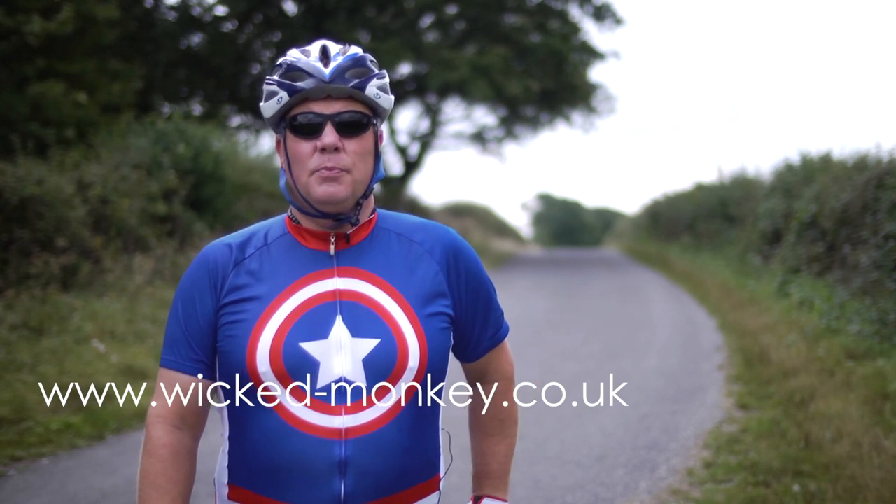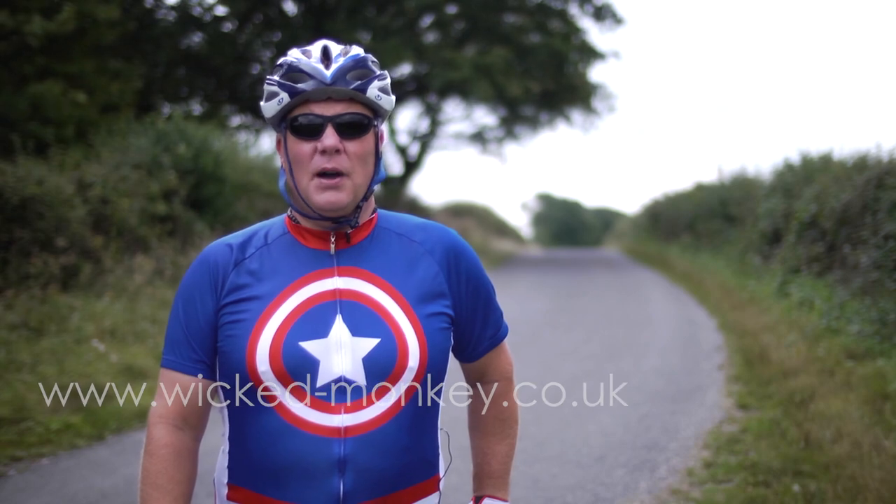Thank you for watching — please like, rate and subscribe, and check out some of my other films.